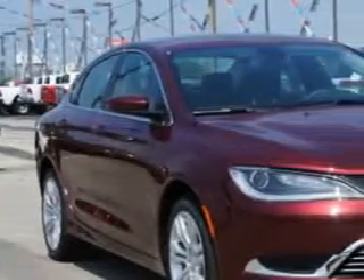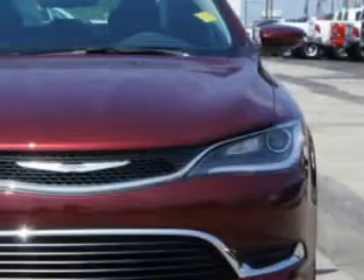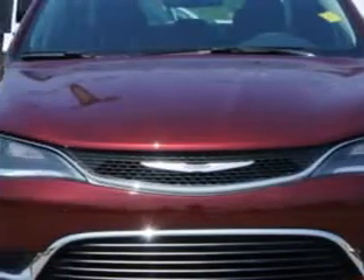Check out this Velvet Red Pearl 2015 Chrysler 200, equipped with a 4-cylinder engine and an automatic transmission.